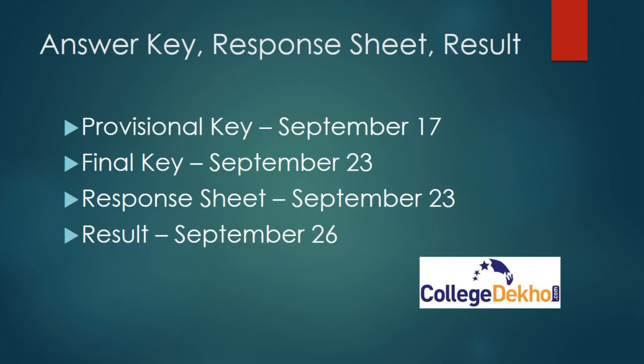Regarding the answer key, response sheet, and result: the provisional answer key of COMET K 2021 will be released on September 17. The final key will be released on September 23. The response sheet will also be out on September 23 along with the final key. Results of COMET K 2021 will be released on September 26. Links are available in the description.